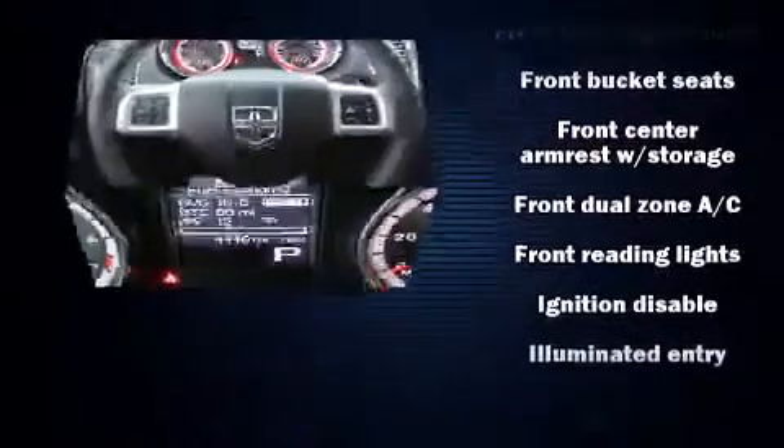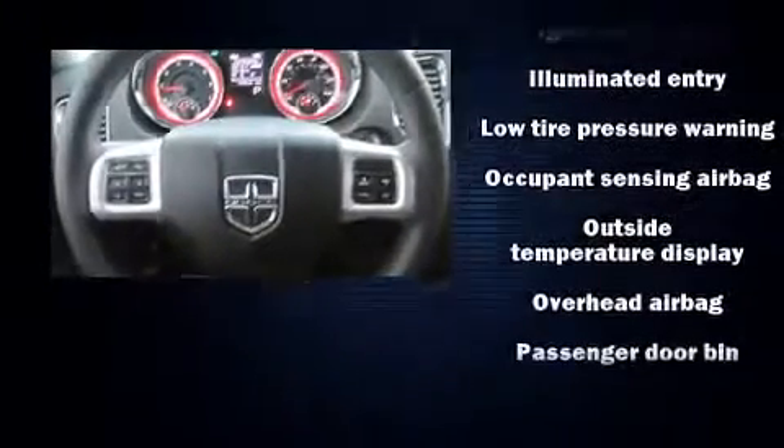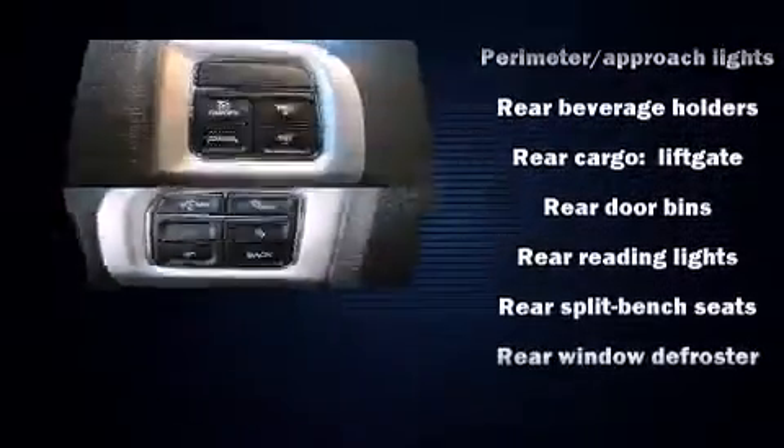Additional safety features include an anti-whiplash front head restraint, a panic alarm, and four-wheel disc brakes with ABS. Sophisticated all-wheel drive assures superb handling in any weather condition.